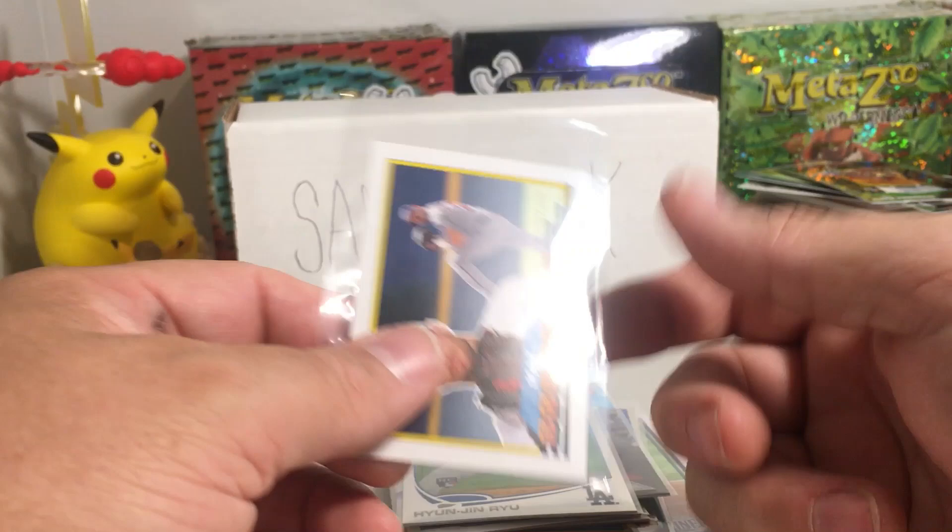I'm gonna go look up and find out info about this card — is this an error or what? Thanks for watching, stay tuned for more videos. Put in the comments, guys — what is the deal with this card if you know the story behind this. Alright, later!